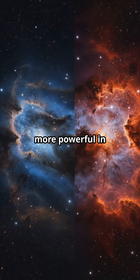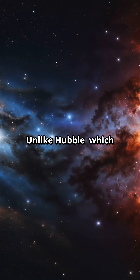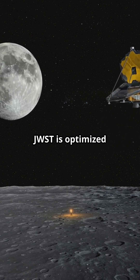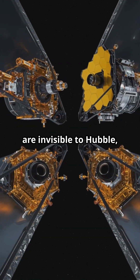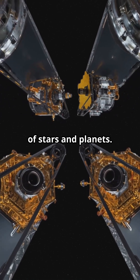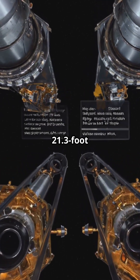Unlike Hubble, which sees mainly visible and ultraviolet light, JWST is optimized for infrared. This allows it to see through cosmic dust clouds and observe objects invisible to Hubble, like the birthplaces of stars and planets. JWST also has a 6.5-meter (21.3-foot) gold-coated beryllium mirror.